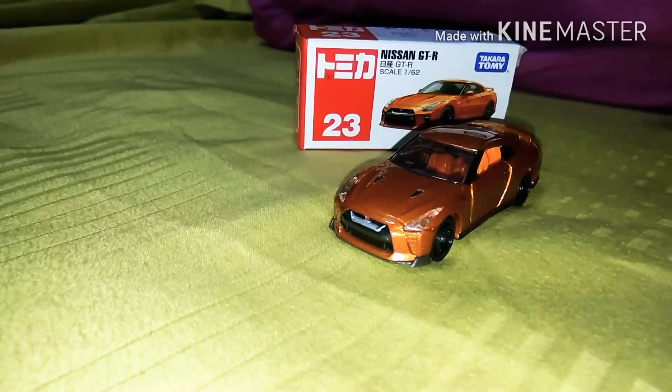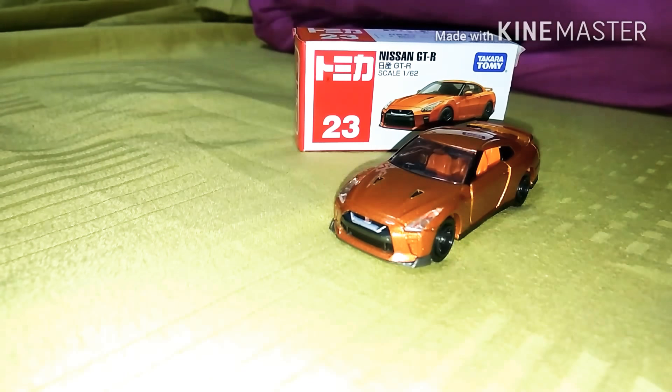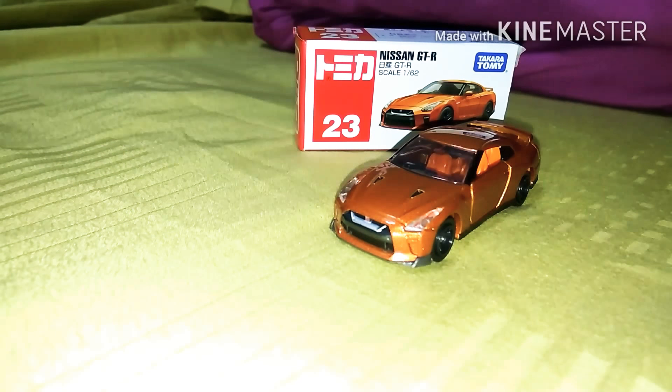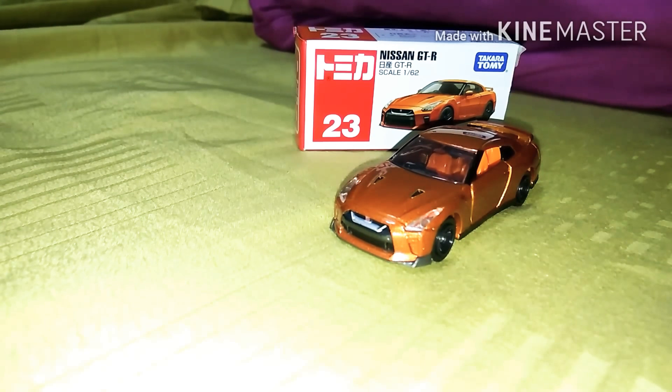Hope you guys have an amazing day and enjoy my video. Today is Sunday, so this coming Tuesday I'm gonna review a die-cast car, so stay tuned for that.